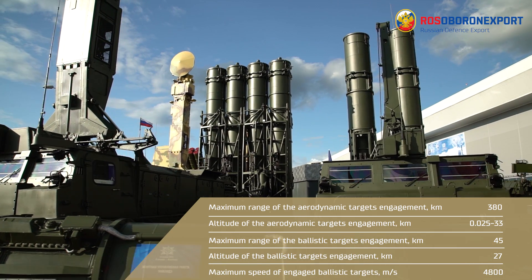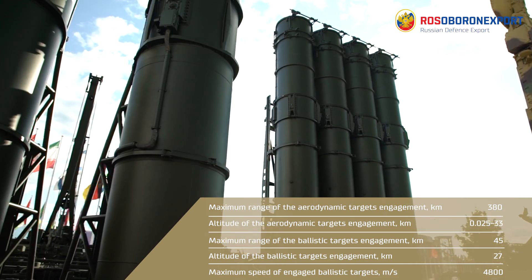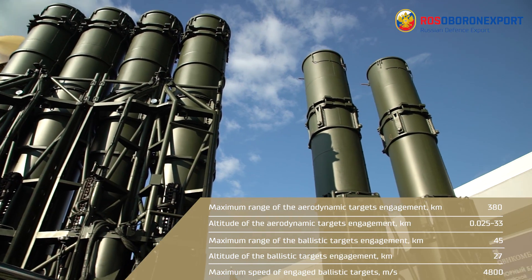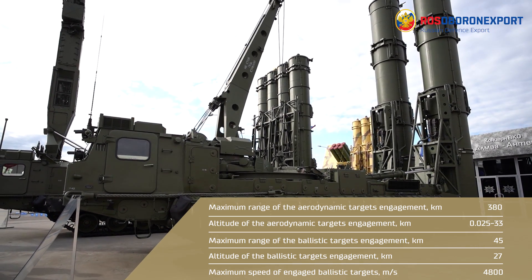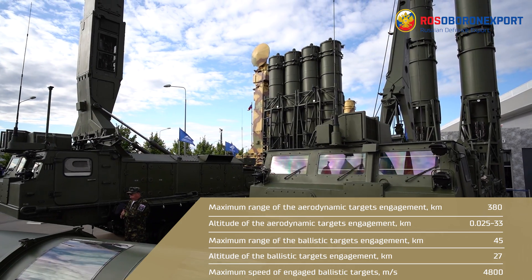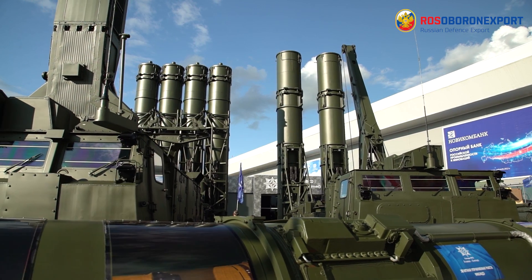Maximum range of engagement of aerodynamic targets is 380 km. The altitude of their engagement is from 25 meters to 33 km. Maximum range of engagement of ballistic targets is 45 km, at an altitude of 27 km. Maximum speed of engaged ballistic targets is 4,800 meters per second. Minimum radar cross-section of engaged targets is 0.02 square meters.